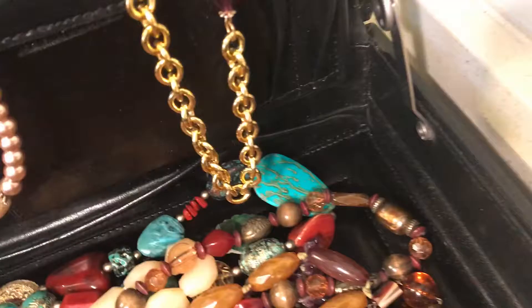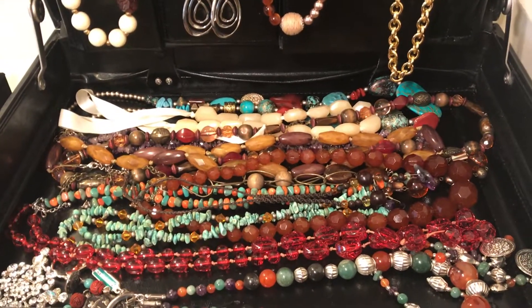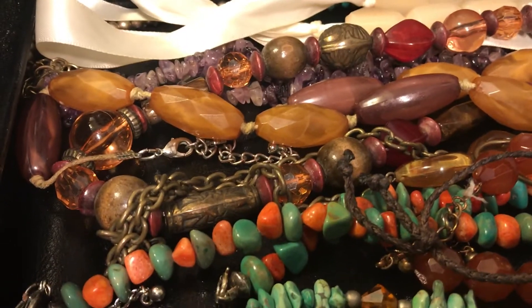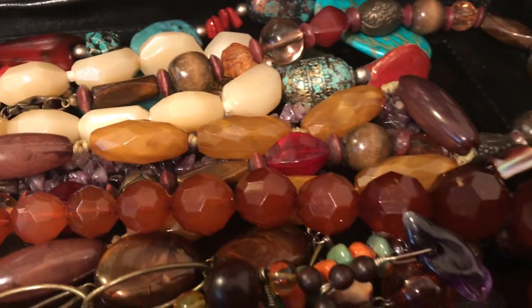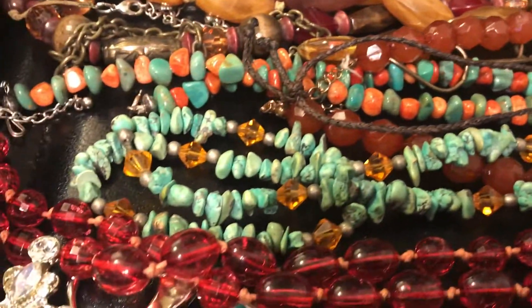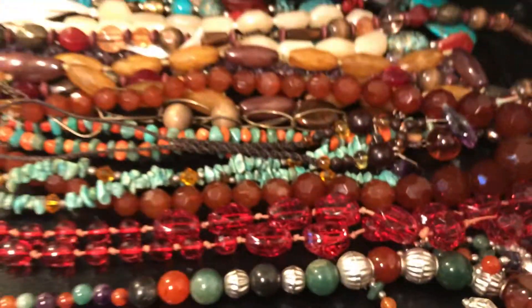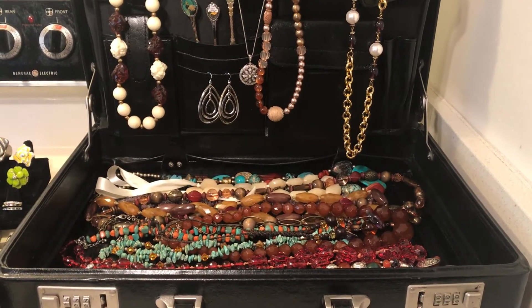Once you know what's in here and you take a look at this beautiful jewelry — some of it better quality than the other, but all of it is really, really pretty. To me, when I look at this, you know what I see? I see the ambers, I see the turquoise — these are genuine stones. God bless you all. Thank you.